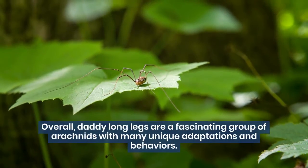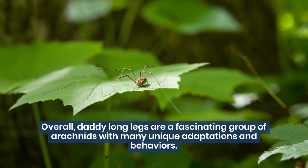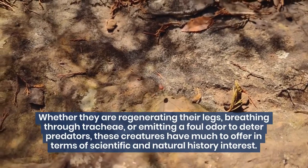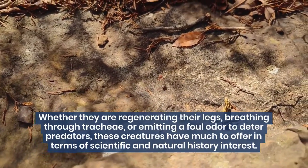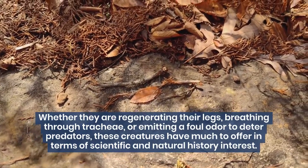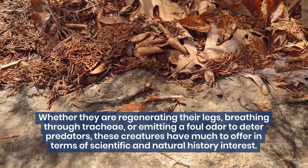Overall, Daddy Long Legs are a fascinating group of arachnids with many unique adaptations and behaviors. Whether they are regenerating their legs, breathing through tracheae, or emitting a foul odor to deter predators, these creatures have much to offer in terms of scientific and natural history interest.